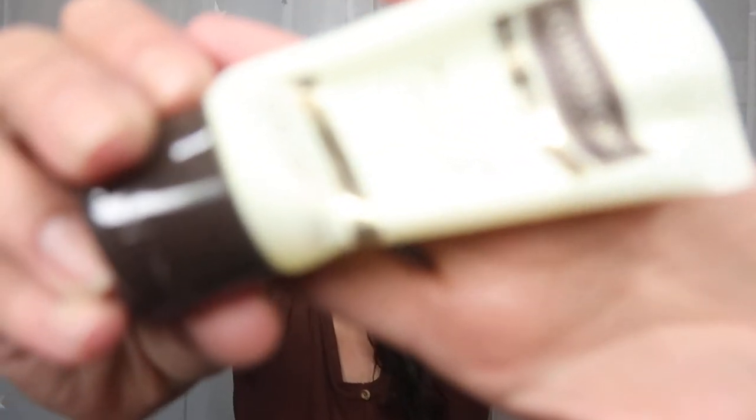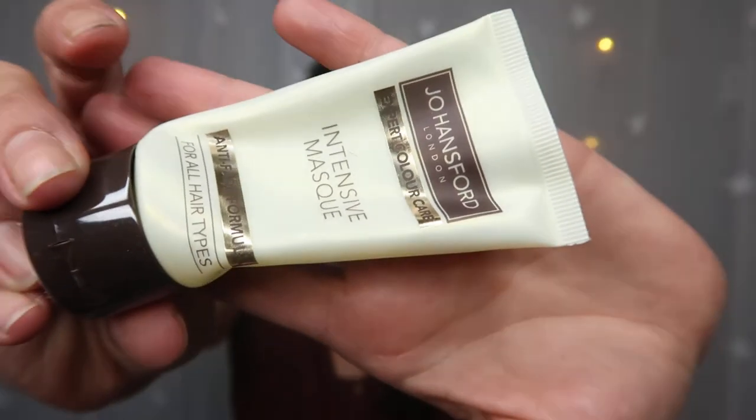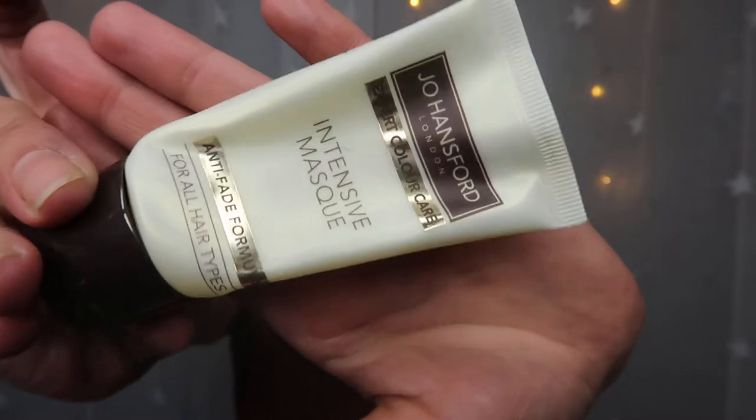Next is the Joe Hansford Expert Color Care Intensive Mask, from Latest in Beauty this month. I thought this left my hair feeling so soft and nice. I actually enjoyed it so much that I was looking on eBay and I found three of these sizes for about nine pounds, which I was tempted to order, but I did have a lot of hair care to get through so I didn't.